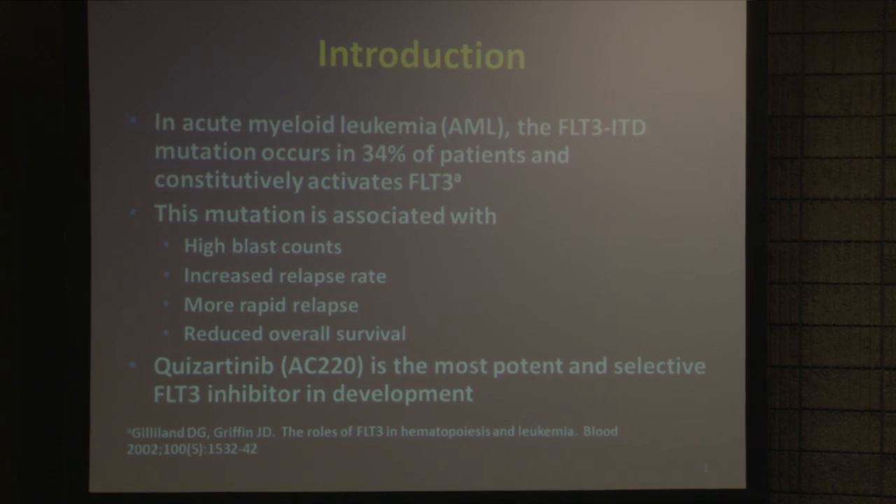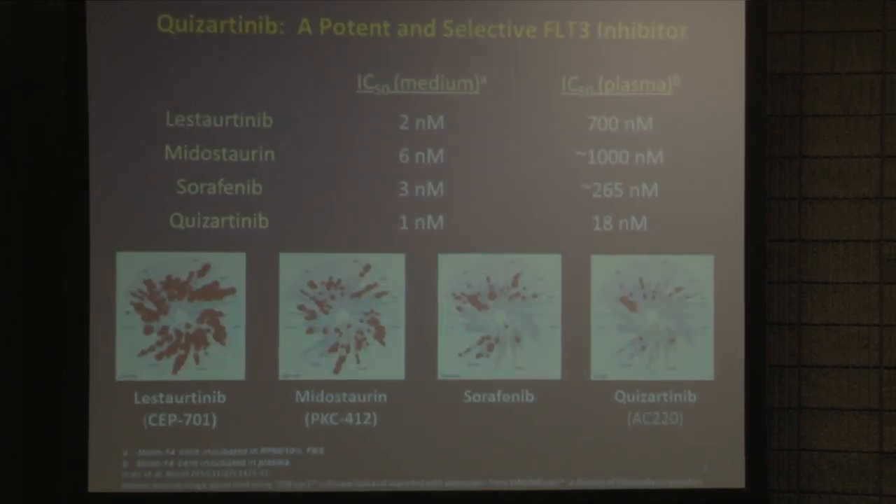We've been trying to inhibit this enzyme for the last 10 years. These older compounds, listortinib and mitostorin, have been presented at ASH in previous years. These plots represent all the similar enzymes called kinases in the human body, and a drug like listortinib — the red dot means it inhibits each one of these kinases. One of them happens to be FLT3. So when you're trying to inhibit FLT3 with something that inhibits all the other kinases, you get a lot of side effects, and we really weren't very successful.